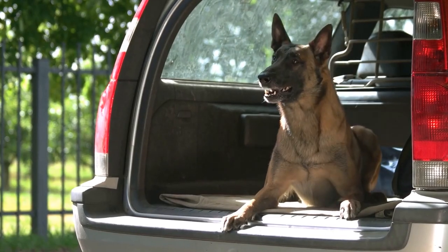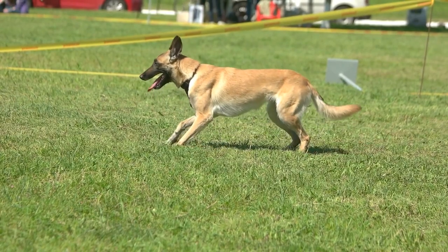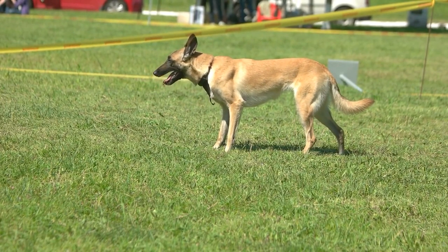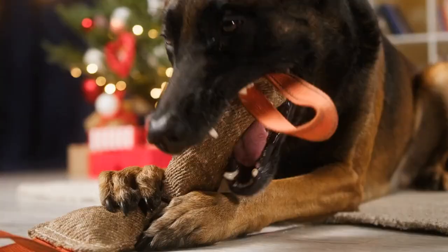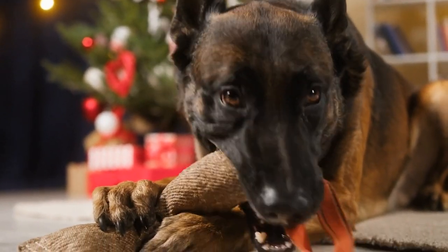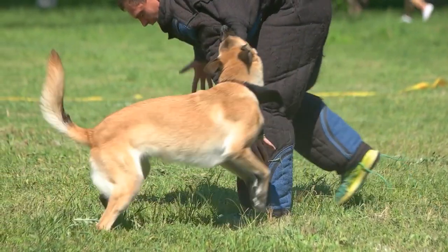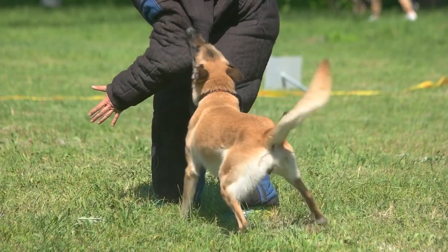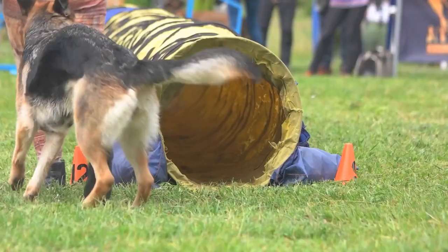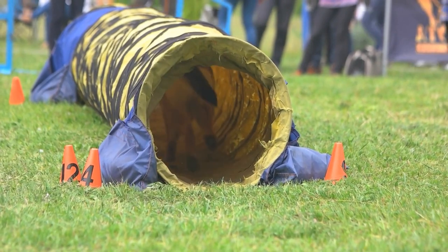Belgian Malinois have strong teeth and jaws, which can lead to dental problems such as tartar buildup, gum disease, and tooth loss. Dental problems can be painful for dogs and can lead to other health problems if left untreated. To prevent dental problems, owners should brush their dog's teeth regularly with a veterinarian-recommended toothpaste and toothbrush, and provide chew toys and dental treats to promote healthy chewing habits.